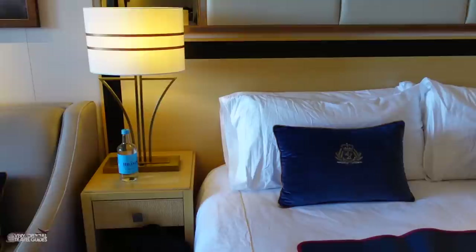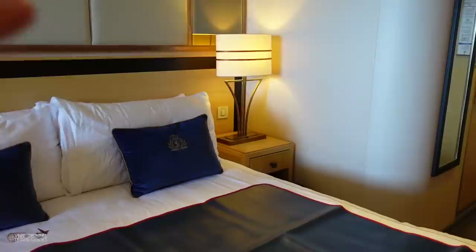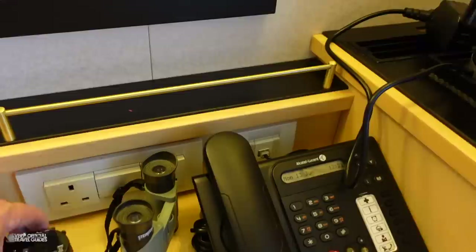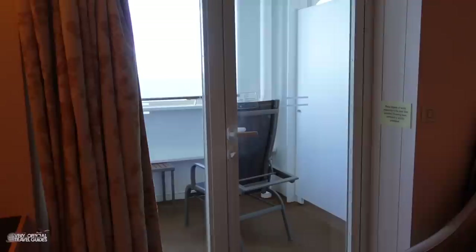Another thing I've come to expect and find very convenient is that there should be places to charge devices next to the bed — ideally USB ports — and there are no outlets whatsoever here at all. There are plenty of places to plug things in over by the desk. Just a note: they have the American-style system and the UK-style system, but there are no European-style plugs, so bring an adapter if you're from the EU.